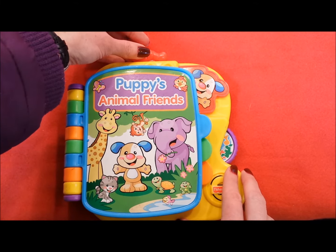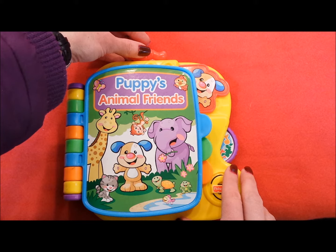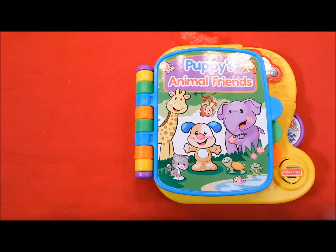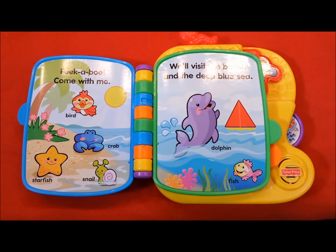Where's monkey? Hello, let's find some animal friends. Peekaboo! Come with me, we'll visit the beach at the deep blue sea.